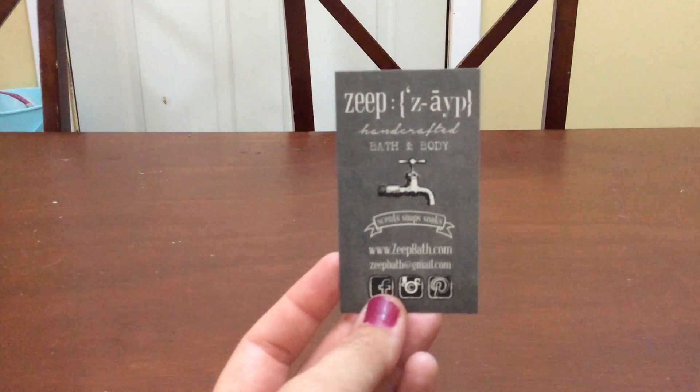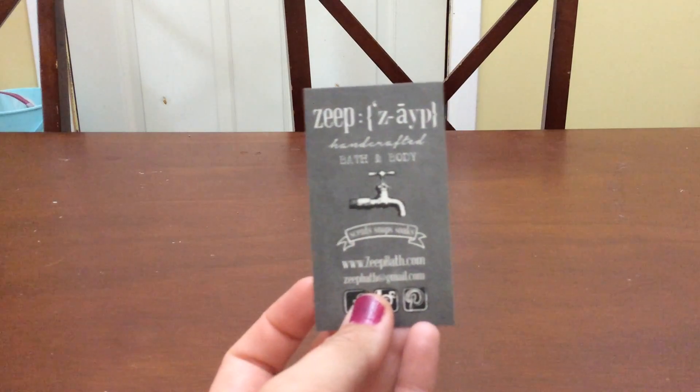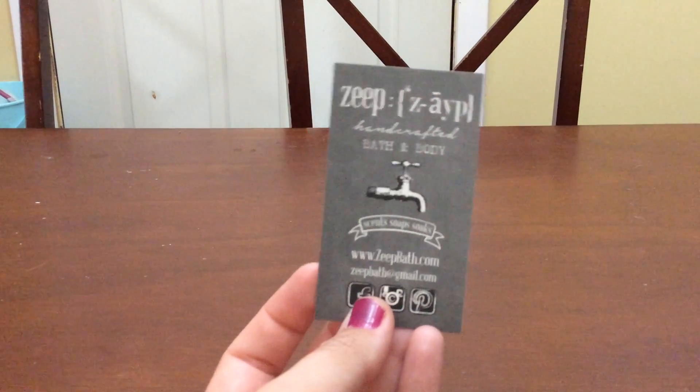Hey guys, welcome back. Today I am here with my latest ZAPE bath haul. The owner's name is Ashley. This is her card and I will link the website down below. She is super sweet. She is very active on her Facebook group.